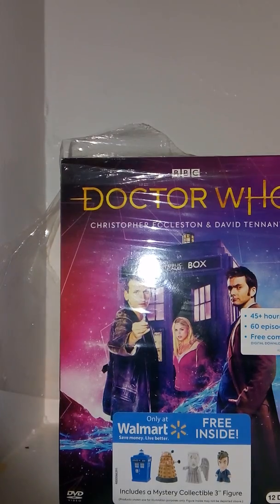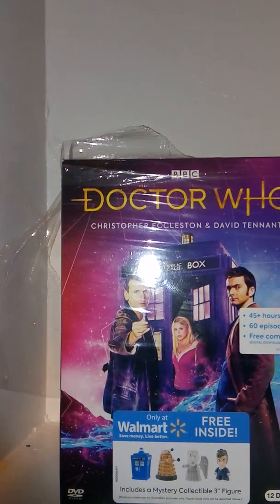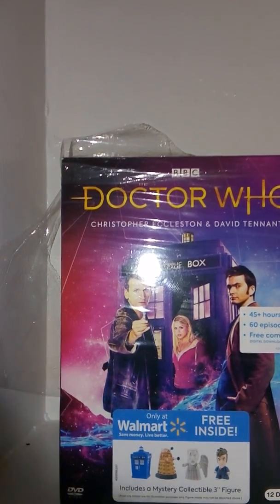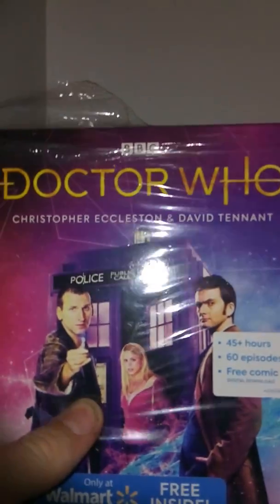It's this huge box set of the 9th and 10th Doctor — all of their episodes. The only episode it doesn't have is Day of the Doctor, but that technically happened outside of David Tennant's era and was more Matt Smith's thing. So even though he was in that one, that's the only episode it doesn't have. There are spinoff episodes, but those aren't really episodes of his show. All of the main episodes are included, including the specials.